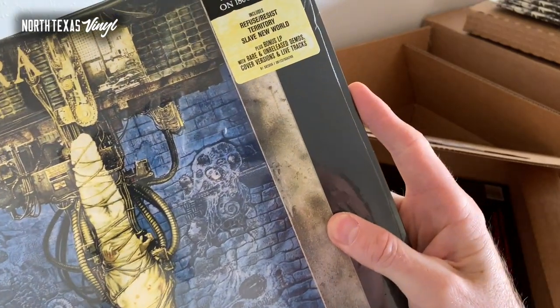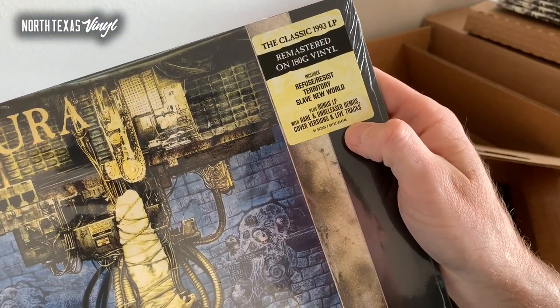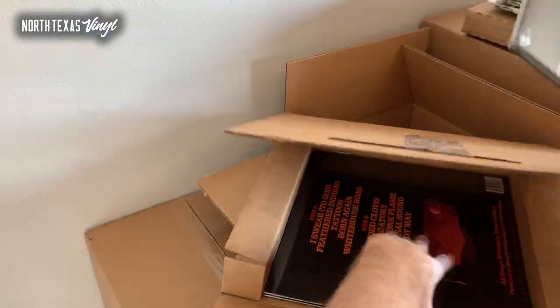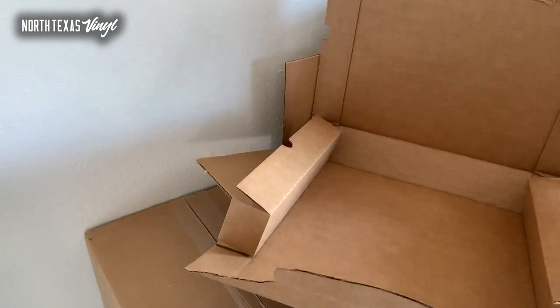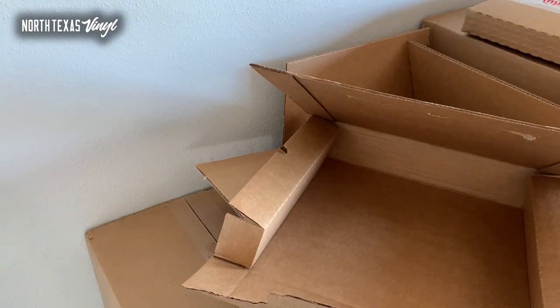Here's Sepultura — the classic 1993 LP reissued on 180 gram vinyl. Haven't had that in stock before; that's pretty cool. And some more of that Tyler Childers.